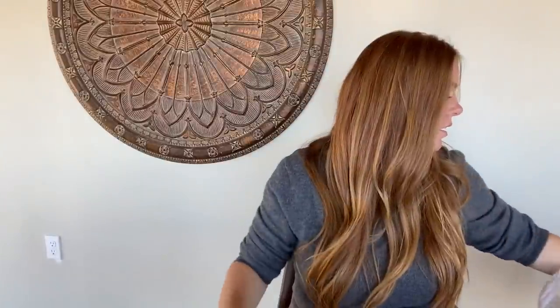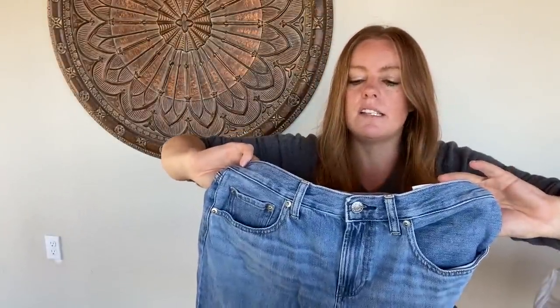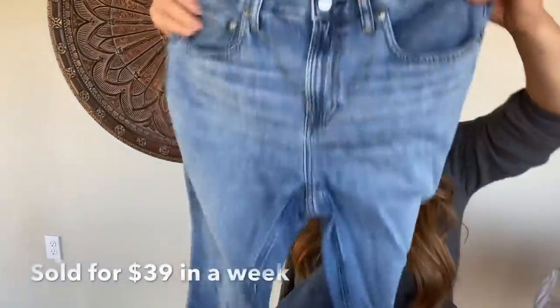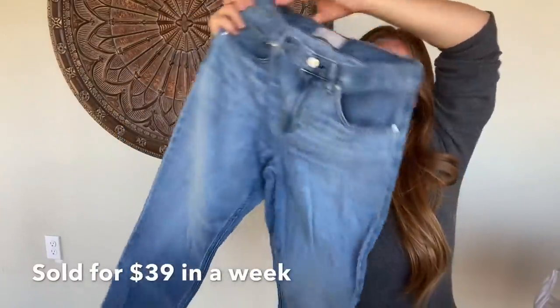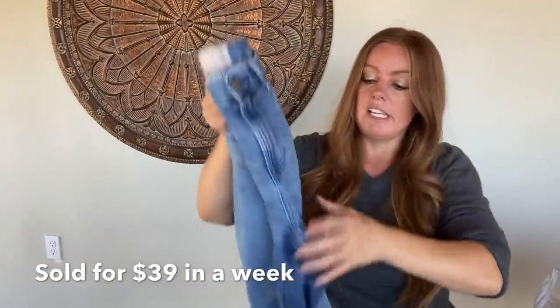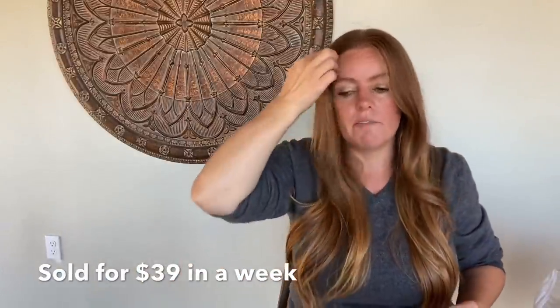A pair of Everlane jeans — this is the summer jean, just a high rise, medium wash, straight leg, easy to wear. The comps actually weren't that great, so probably in that $25 to $30 range.